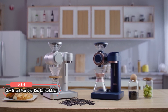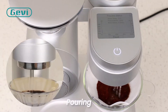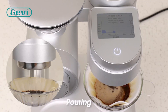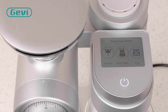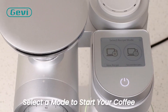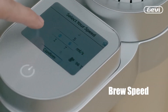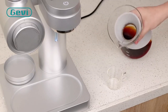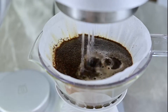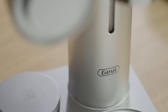At number four is the Gevi Smart Pour Over Drip Coffee Maker. Crafting a perfect cup of coffee is an art, and this pour over drip coffee maker brings that art into your home with its advanced features and user-friendly design. The Autobarista system is the heart of this coffee maker, allowing you to customize every aspect of the coffee making process — from preheating water to adjusting the temperature, grind size, brew time, and brewing speed. This machine caters to both seasoned coffee connoisseurs and those new to brewing fresh ground coffee. Elegantly designed, this coffee maker is not only functional but also an exquisite addition to any setting.